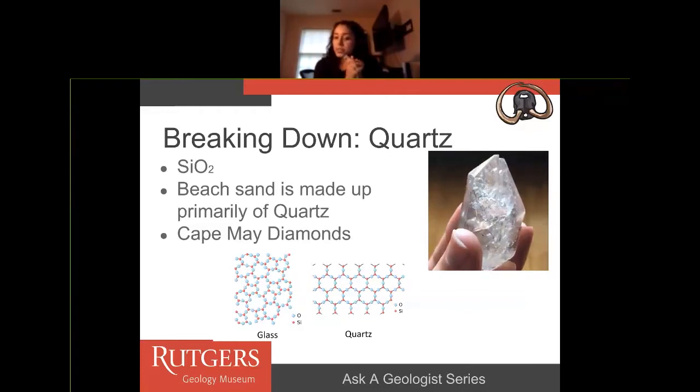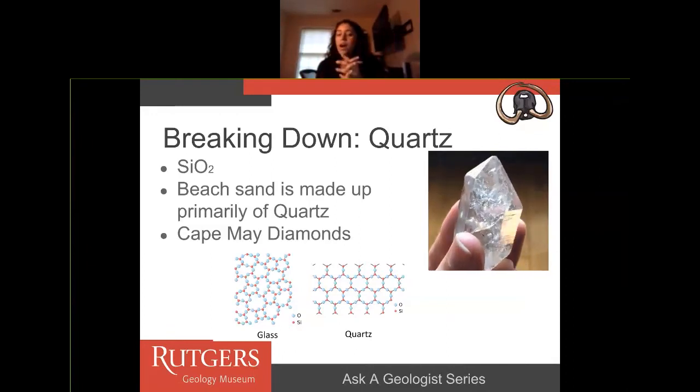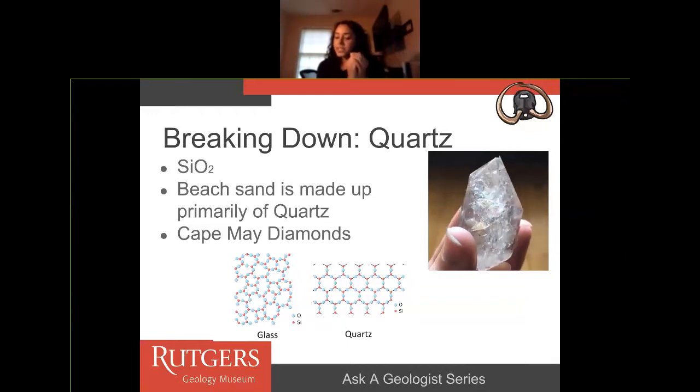If you're a New Jersey native, you can actually go down to Cape May, New Jersey, which is known for Cape May diamonds. There aren't actually diamonds there, but in the sand of Cape May beaches, if you go really early in the morning before the waves wash the sand up, you can find big pieces of quartz. When people saw these, because they look like diamonds, they thought they were diamonds — but they're actually quartz minerals.